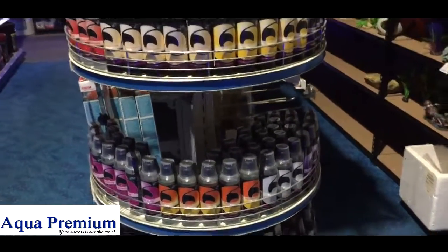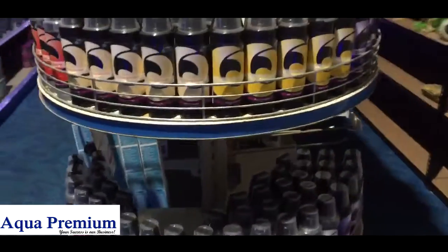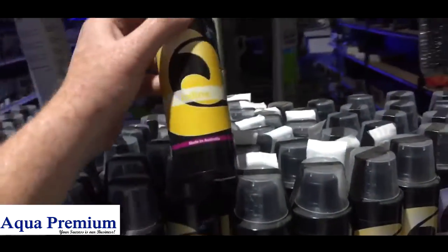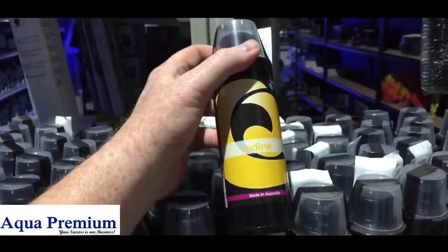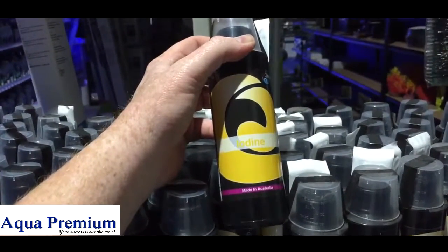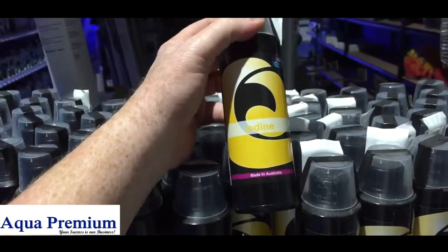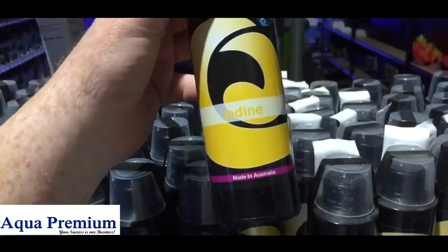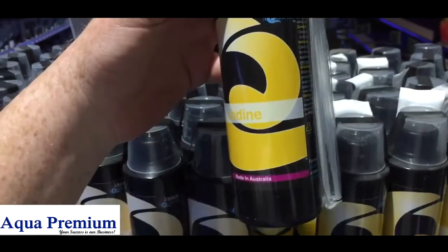Time for a giveaway! If you come to Majestic Aquariums 2018 in July and show this video to any of the staff, I will give you absolutely free a 250ml iodine.